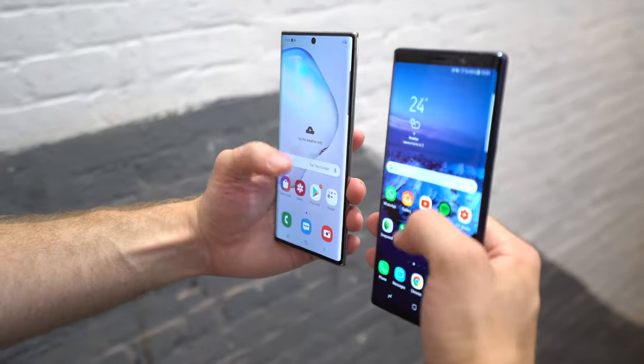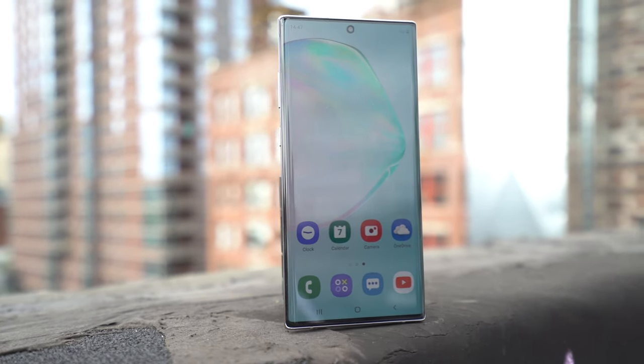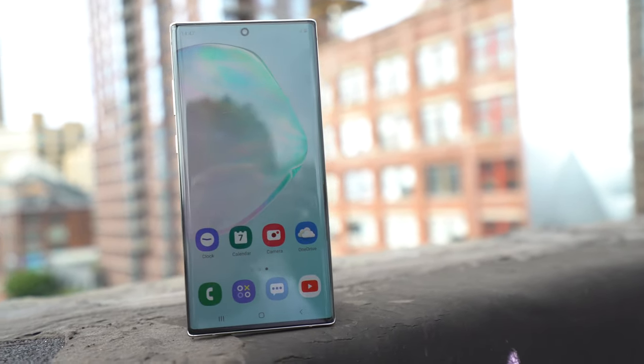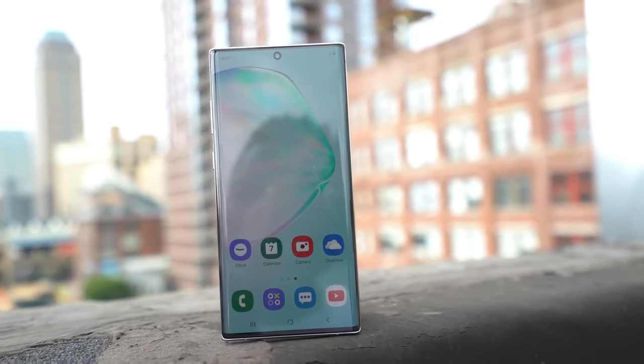They've ditched the Bixby button, so it's been refined — all the buttons are on the left side of the device, so you've got the power and volume rockers there, and you can easily reach them. I don't have the biggest hands, so that's great.